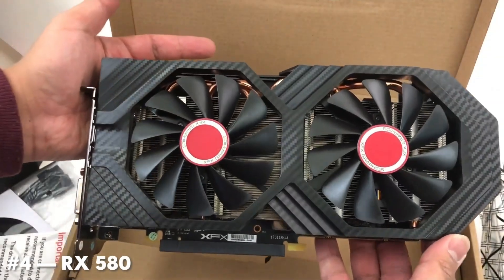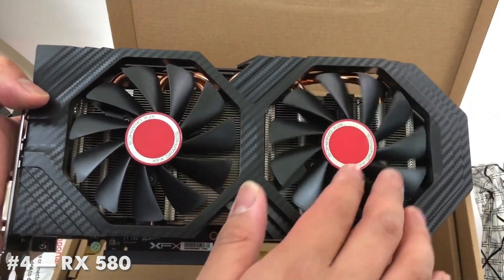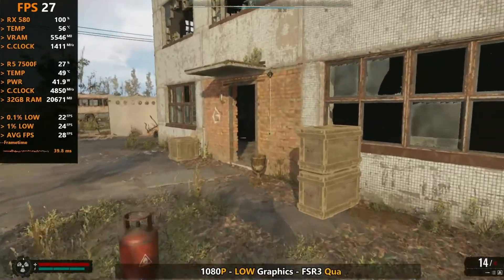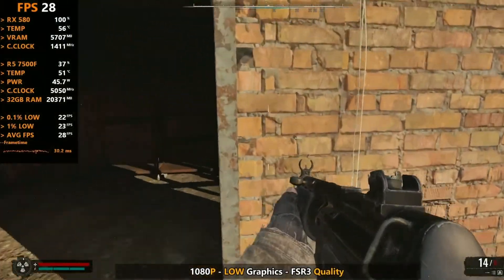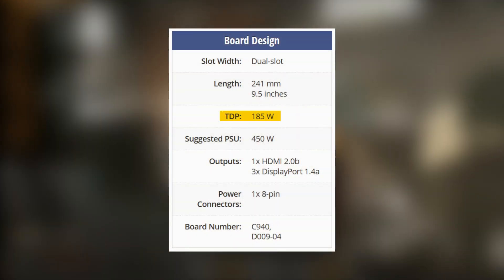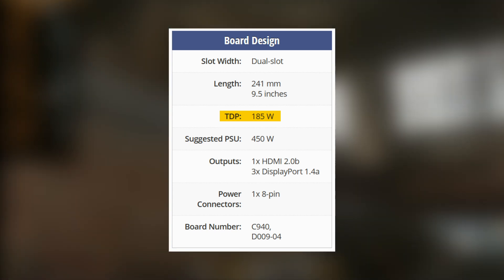The RX 580 is one of those GPUs that just refuses to die. It's cheap, it's everywhere on the used market, and it used to be an absolute budget king. But in 2026, that reputation is doing more harm than good. The RX 580 draws a lot of power for the performance it delivers. It runs hotter, louder, and less efficiently than newer budget GPUs.